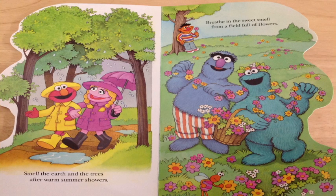Smell the earth and the trees after warm summer showers. Refreshing. Breathe in the sweet smell from a field full of flowers. Do you see Elmo with his friend? Do you see Ernie up on a hill? Do you see Harry and Cookie Monster? Excellent.